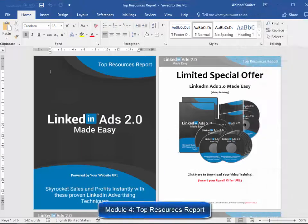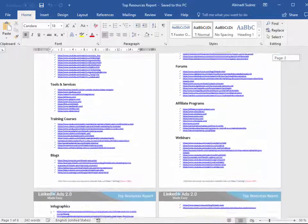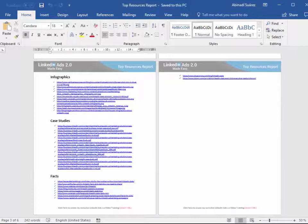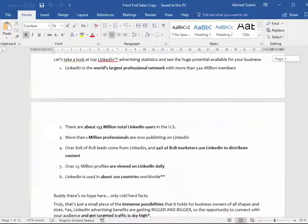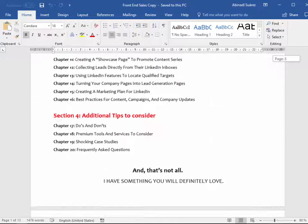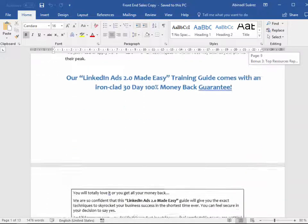Module 4, Top Resources Report — you'll have access to a complete niche research report showing you the best videos, tools, training courses, blogs, forums, affiliate programs, demographics, webinars, infographics, case studies, and facts. Module 5, High Converting Sales Copy — these guys are product creators who have sponsored a lot of successful launches, and they really know how to create high converting sales copy. That's what you're going to get in this product as well.